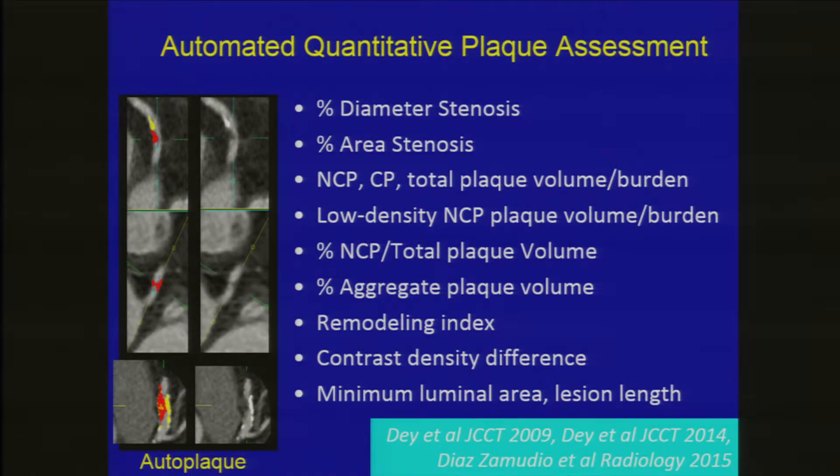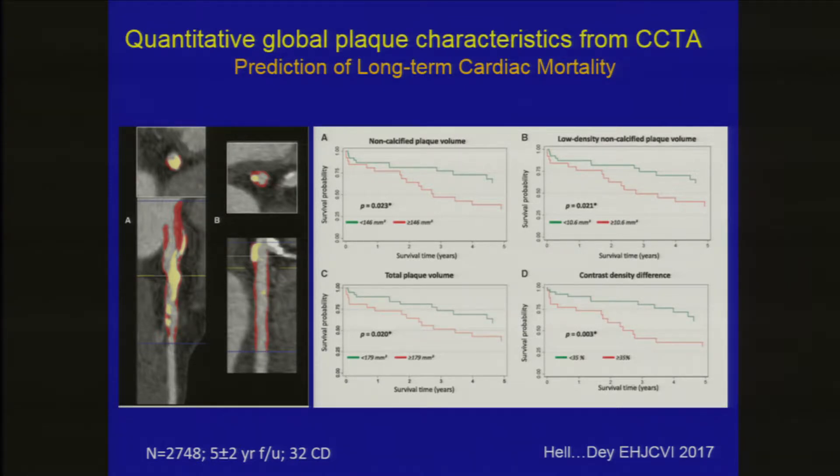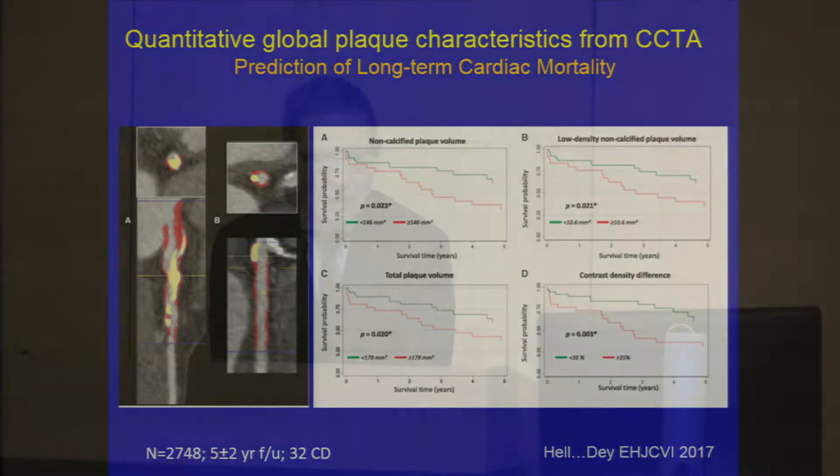Our group has taken this further with a quantification approach called auto-plaque, where we measure not only stenosis but the volumes of all forms of plaque — from calcified plaque to the various types of non-calcified plaque, which are more hazardous. Published in the European Heart Journal of Cardiovascular Imaging, we found that non-calcified plaque components are important in predicting long-term cardiac mortality: non-calcified plaque volume overall, the volume of low-density necrotic core, total plaque burden, and a measure called contrast density drop, which relates to the physiologic significance of a coronary lesion.